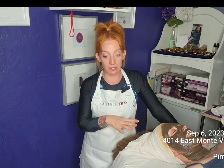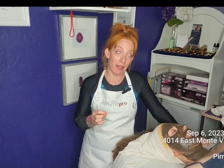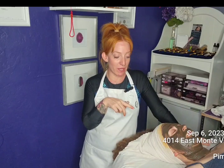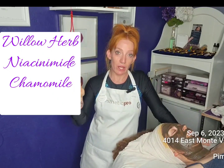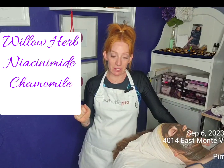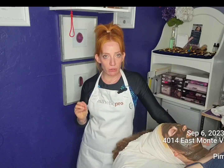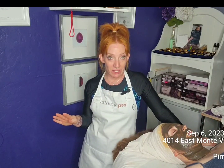We have incorporated some new ingredients this week in her volcanic ash mask. We have mixed some botanicals to help really calm and soothe. All of these things mixed into the mask — she had just a few pustules on the surface.